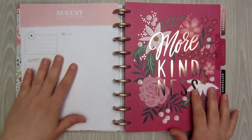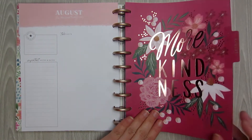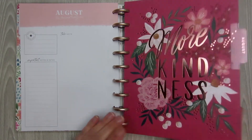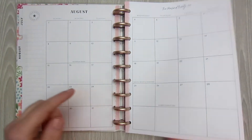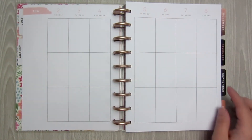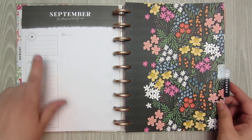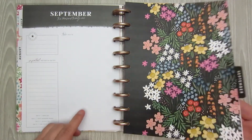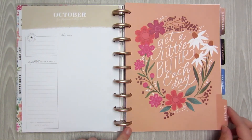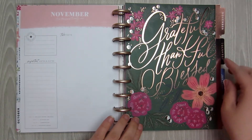Then you go into your next month, your dashboard page, and your dashboard. 'More Kindness' — that's pretty, that's in like that rose gold color. August is like this pinky color, and only the pink color at the top — and that's it. For September you have this floral color and your color is black. October you have this tan color — 'Get a Little Better Each Day.' November — 'Grateful, Thankful, and Blessed' with rose gold foil.